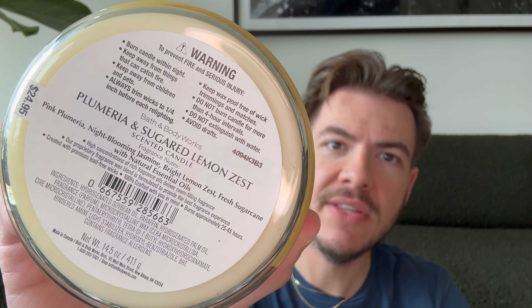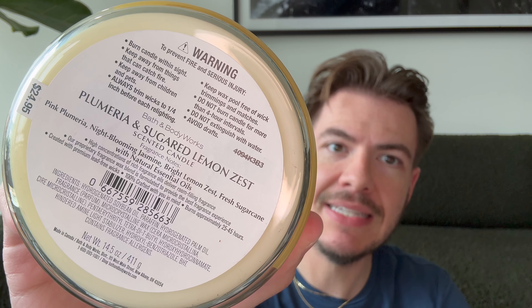First one being Plumeria with Sugared Lemon Zest. Notes: pink plumeria, night-blooming jasmine, bright lemon zest, and fresh sugarcane. Plain lids on the blends collection. The label has a hand-drawn botanical aesthetic with some gold leaf — I'm completely neutral on it. Smelling this, I don't love it but I don't dislike it either. The plumeria is very sweet with a sweet pea sort of sweetness and a bit of powderiness. The sugared lemon zest comes through — really a straightforward lemon, almost like a lemonade. It might be overwhelmingly sweet and almost floral-cloying when lit, so I might give this away or exchange it.